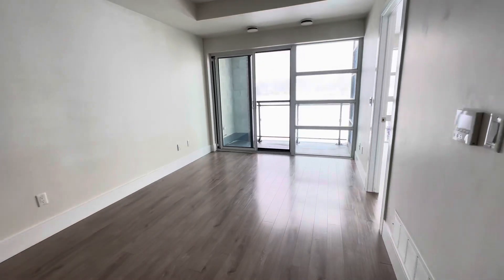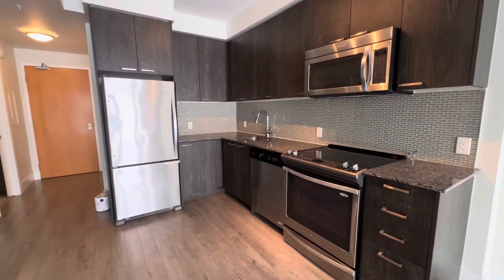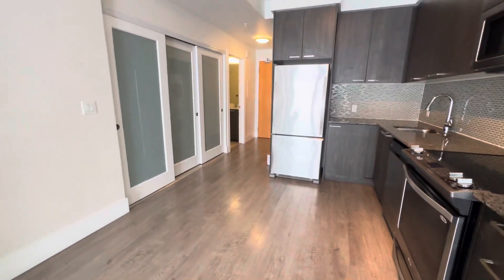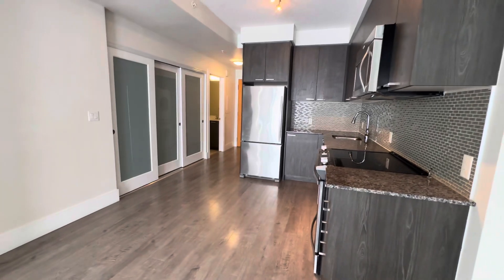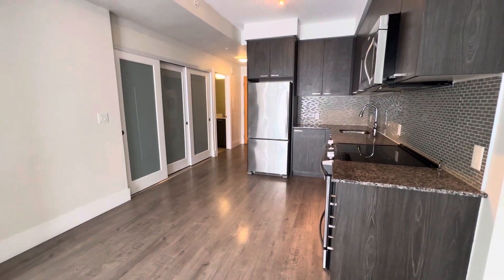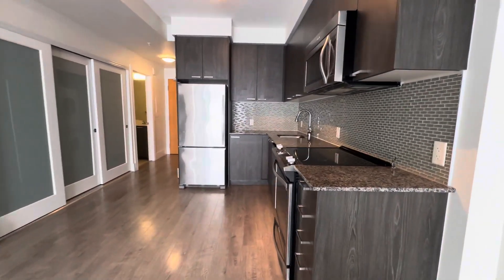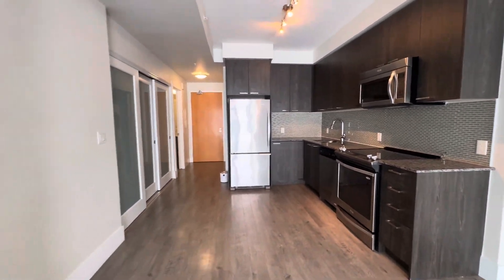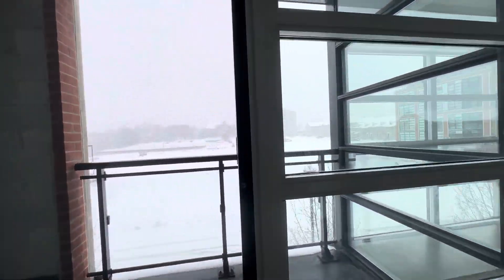Living room area up here, kitchen there. Six appliances with this unit: microwave, stove, oven, dishwasher, fridge, and washer and dryer. Balcony.